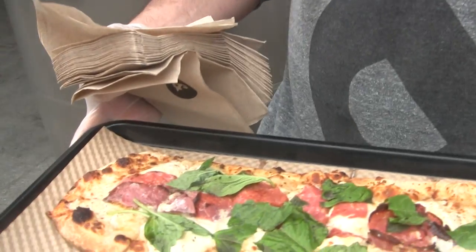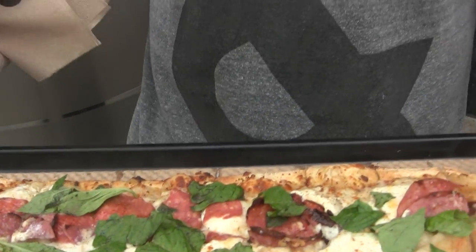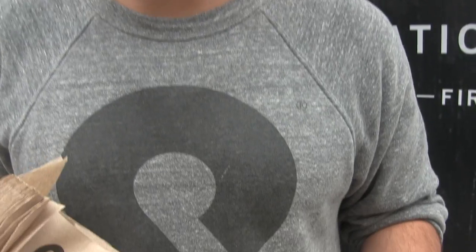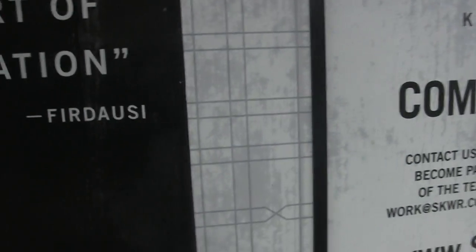What we have in front of you is a sample of our gnarlic pizza. It starts with a beautiful garlic puree. We put a fresh ricotta cream on top. It gets our fresh mozzarella cheese and also a blend of our mozzarella and provolone cheese to give it a nice sharpness. We put some meatiness on it with some salami.